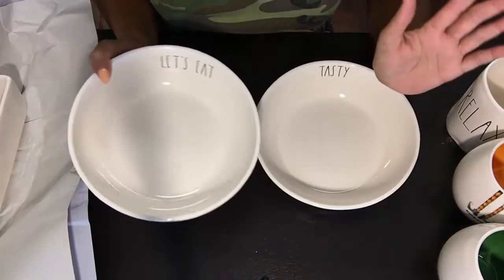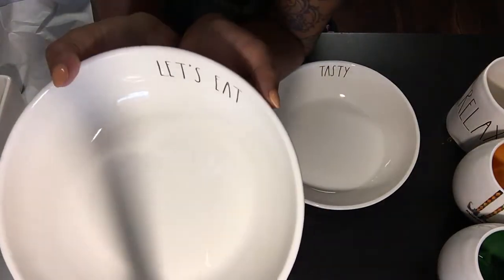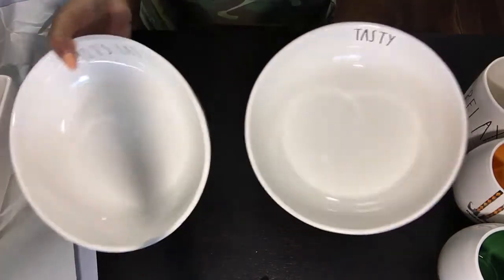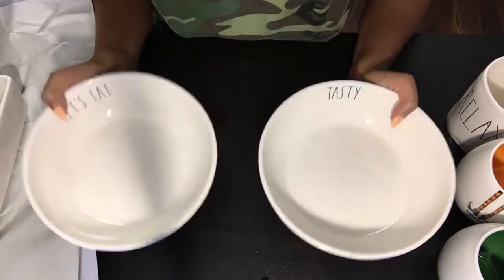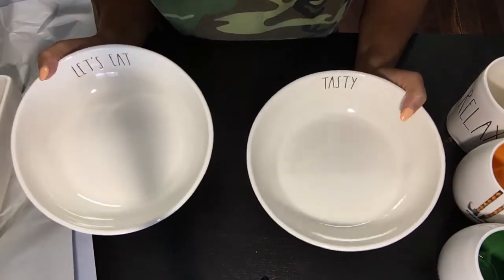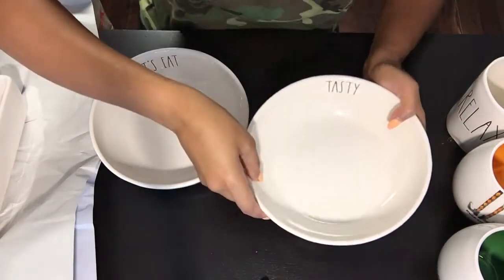Next up, I was so excited when I saw these. I haven't seen them online or anybody sharing them on Instagram yet, and I absolutely love them. These bowls say 'Let's Eat' on the inside and 'Tasty,' and they're large, kind of flat bowls — perfect for salad, pasta, a snack, or a popcorn bowl for movie night. So adorable, and I think they're pretty photogenic.